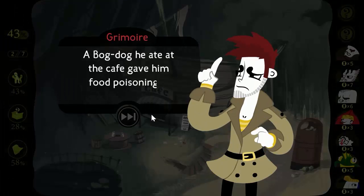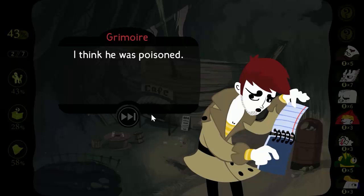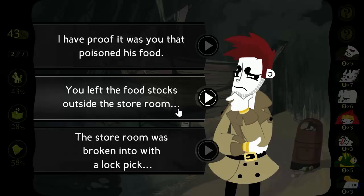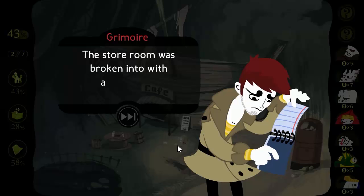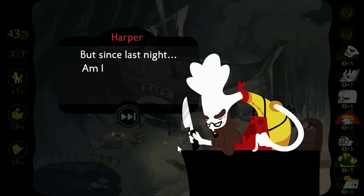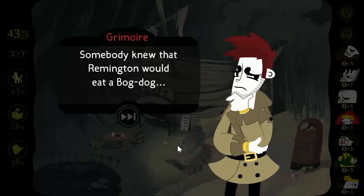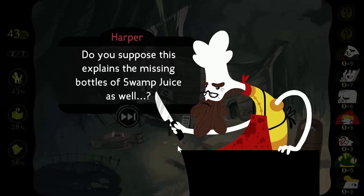A bog dog he ate at the cafe gave him food poisoning. I keep all my food locked in the storeroom when I'm not here. You think he was poisoned? I think he was poisoned — poisoned by me? The storeroom was broken into with a lockpick. I've never encountered a problem like this before. Somebody knew that Remington would eat a bog dog — he ate one every day. Do you suppose this explains the missing bottles of swamp juice as well?